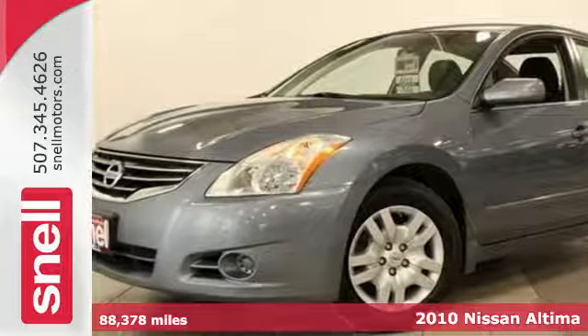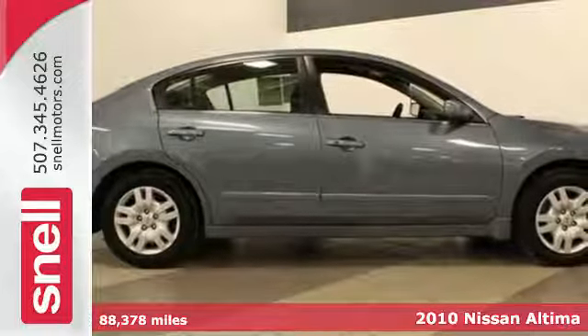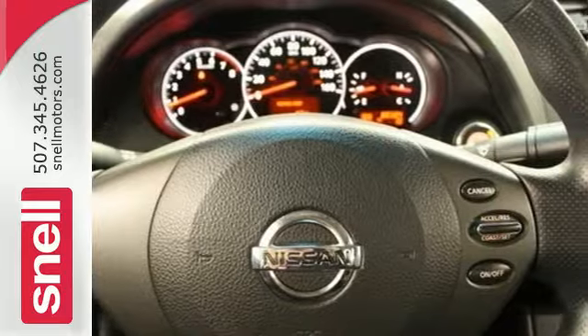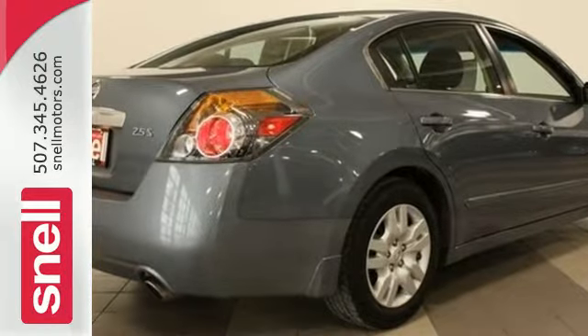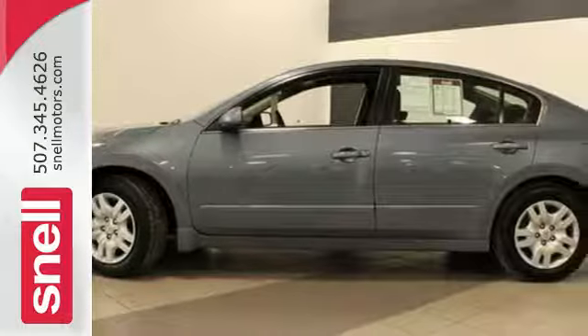It's the 2010 Nissan Altima. Always a leader in innovation, Nissan gives the Altima standard amenities including speed proportional power steering, keyless ignition, and driver and passenger whiplash protection. The stunning Altima represents the pinnacle of technology, performance, and refinement.